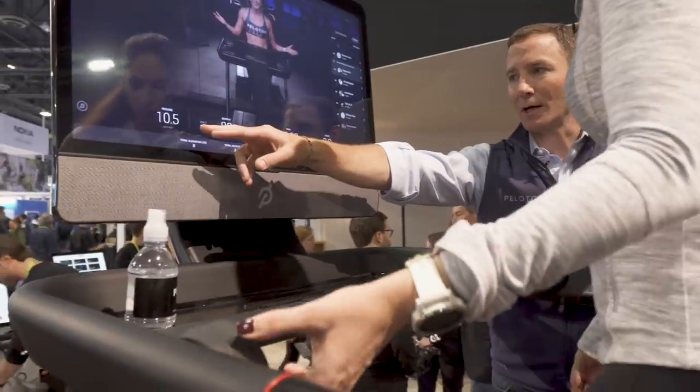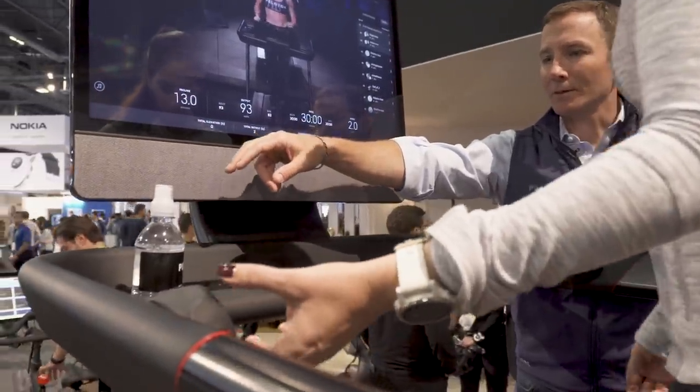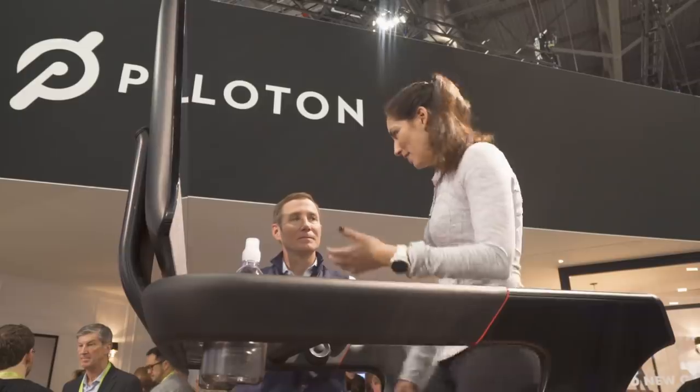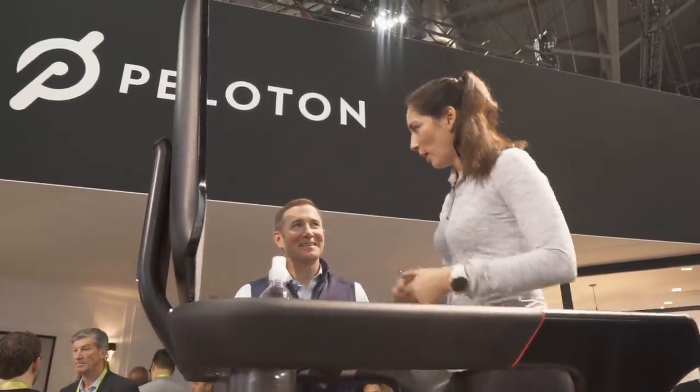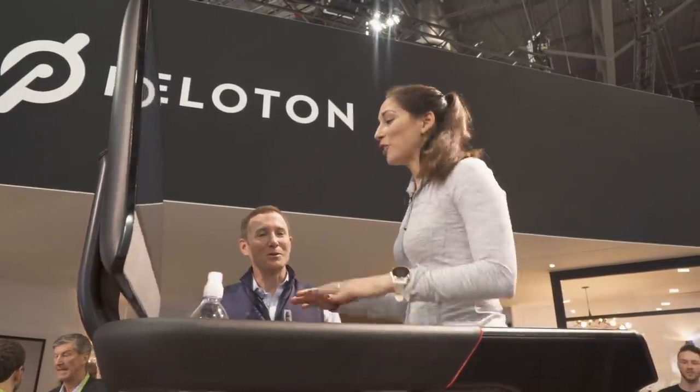So if someone is already paying for Peloton's indoor cycling classes, is this included as part of that subscription? Yes. They pay nothing extra.